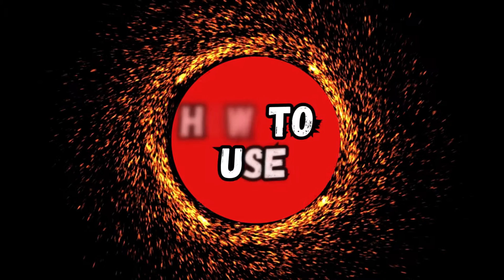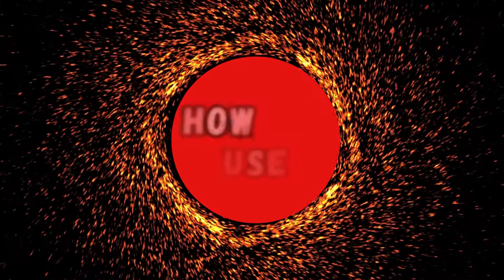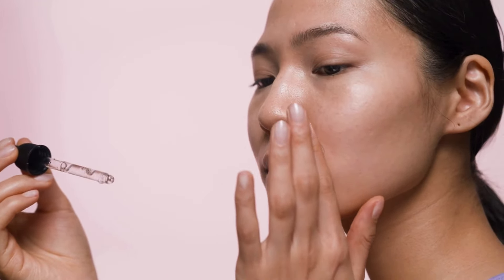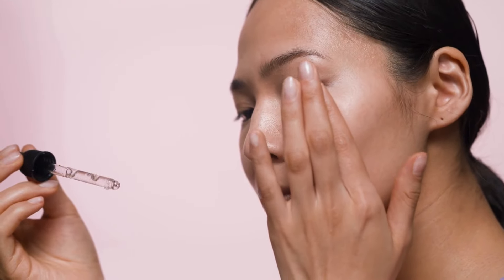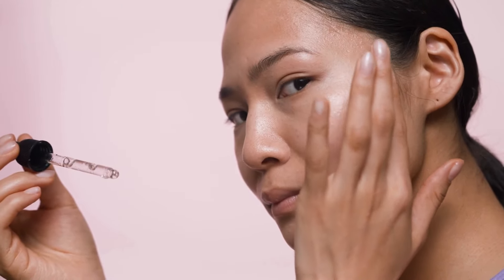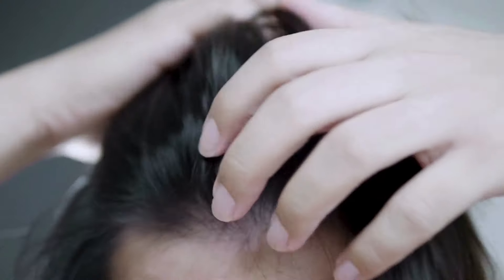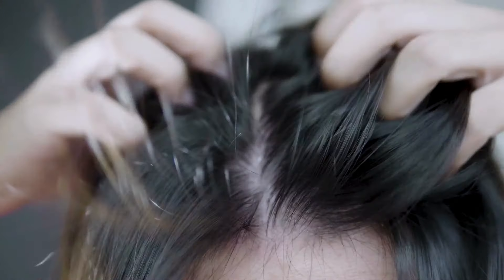Here is how to use castor oil. Topically, apply castor oil directly to your skin in small amounts, or mix it with other oils like almond or jojoba oil for a hydrating face serum. It's also great for treating dark under-eye circles and dry skin patches. For hair, massage a small amount into your scalp to encourage hair growth and reduce thinning.